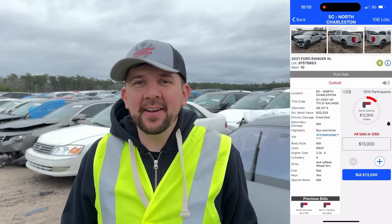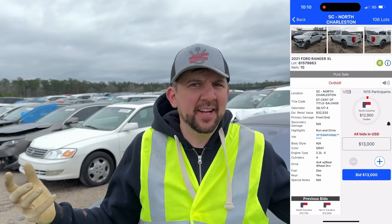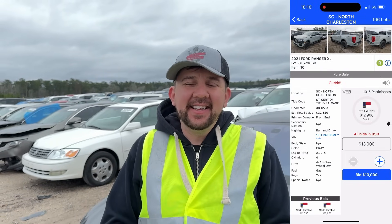That Ranger went for so much — it's pretty crazy. I picked up another one before, a lot cheaper. Not enough meat on the bone for me to be able to repair it and sell it for a good price. They don't go for that much, surprisingly. After fees and everything, just ain't worth it. Can't win them all. Let's move on to our next car.